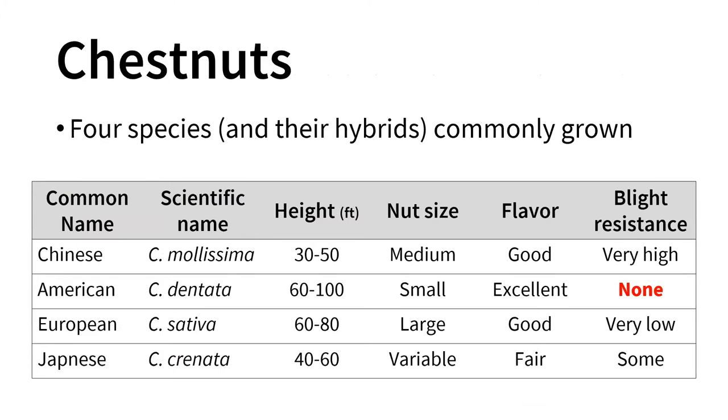When it comes to growing chestnuts, there are four primary species or hybrids of them. All of these species will cross with each other to form hybrids. Chinese chestnuts are probably the most widely grown, mainly because they have very high chestnut blight resistance, though they have rather small nuts. American chestnut can get rather large; people consider them the best-flavored nuts even though smaller, but they have absolutely no resistance to chestnut blight, so they are not really grown extensively east of the Mississippi. We also have European and Japanese chestnuts, and many commercial varieties are hybrids of these species.